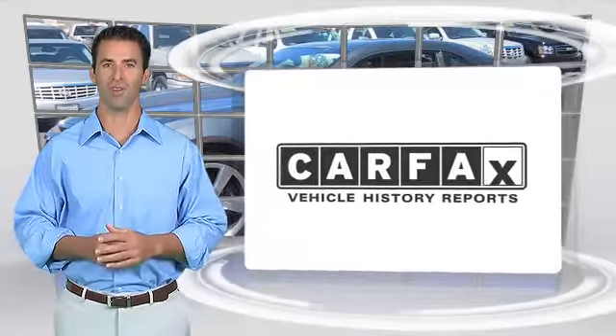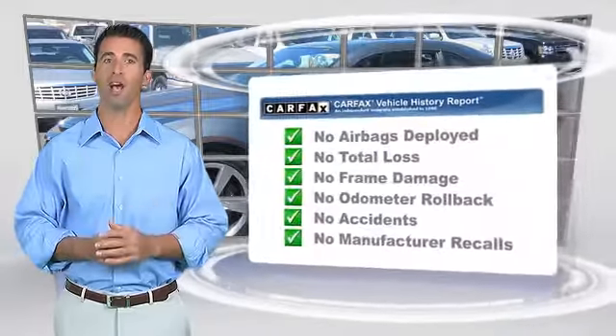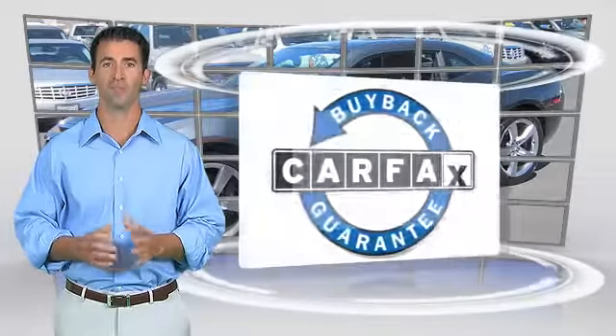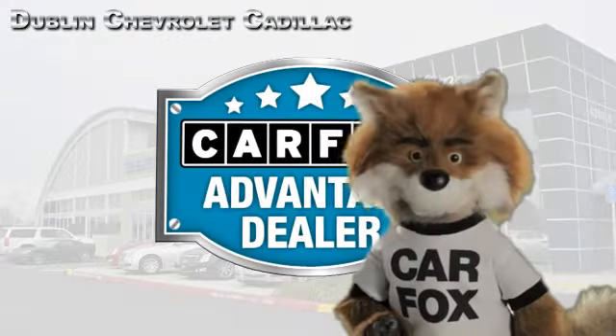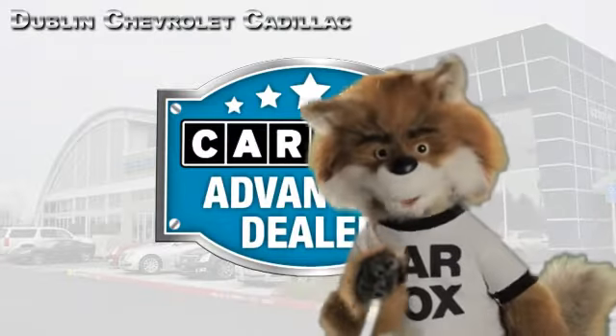Here's another high-quality vehicle with the Carfax Vehicle History Report. Be sure to find a complimentary copy of this report online or contact the dealership. This vehicle qualifies for the Carfax Buyback Guarantee. Just say show me the Carfax at Dublin GM Superstore, a Carfax Advantage dealer.